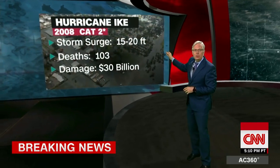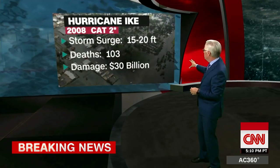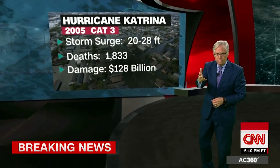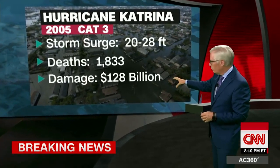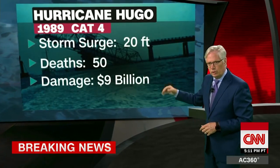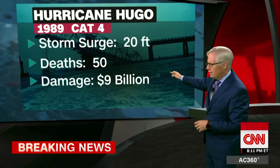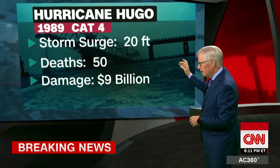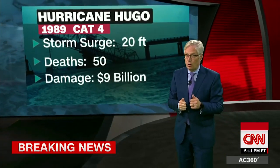Storm surge really is where the damage comes. Looking at the record: Hurricane Ike in 2008 had a storm surge of 15 to 20 feet, 103 deaths, and $30 billion in damage. Hurricane Katrina had a storm surge of 20 to 28 feet, more than 1,800 deaths, and $128 billion in damage. And Hurricane Hugo on the East Coast back in the late 80s had a 20-foot storm surge, 50 deaths, and $9 billion in damage — back when far fewer people were living in the bullseye than there are now.